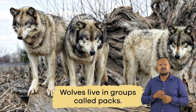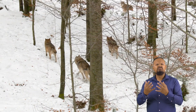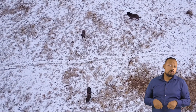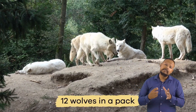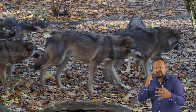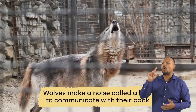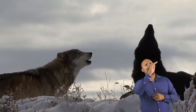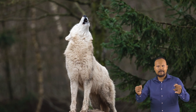Wolves live in groups called packs. The pack members are often family members, but sometimes wolves that are not family join if they do not have a pack of their own. There typically are around 12 wolves in a pack, but packs can be as small as 2 or as large as 25. Wolves make a noise called a howl to communicate with their pack. A howl is used to communicate over long distances, up to 10 miles away, and mark the edges of their territory.